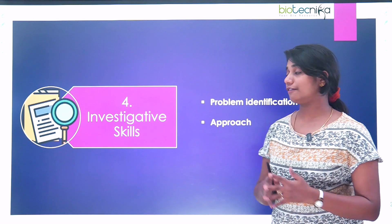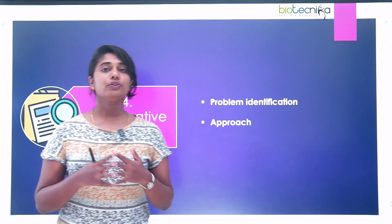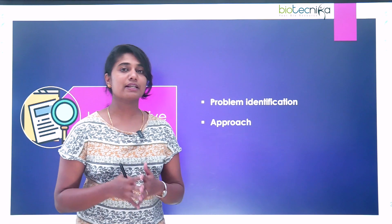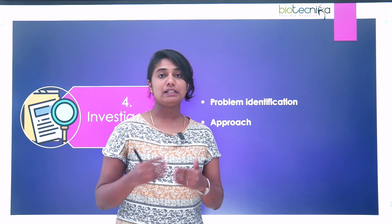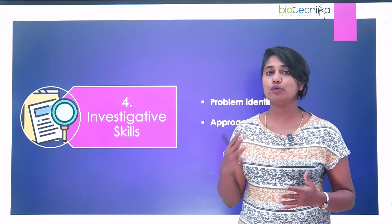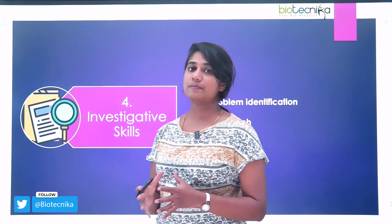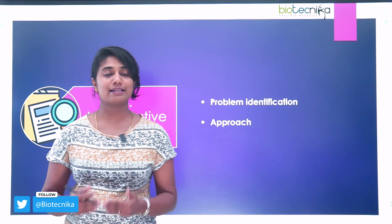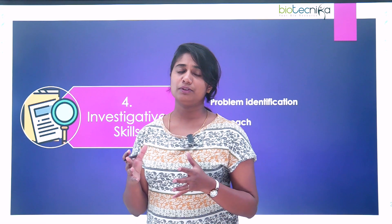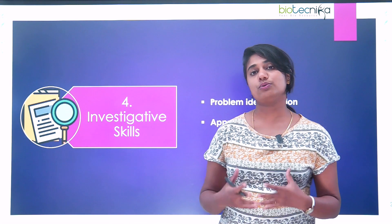The fourth skill is investigative skills. In a PhD, you should have the capacity to identify the problem statement that you would be taking forward. You should be able to forecast what the problems are. Second is the approach — what approach do you take to tackle this particular problem? Is it step by step? What are the milestones that you have kept in mind to approach this problem? These are the investigative skill sets that you should possess.